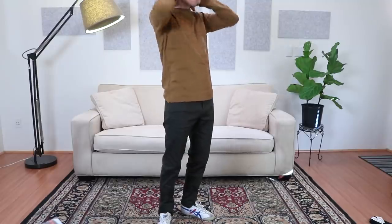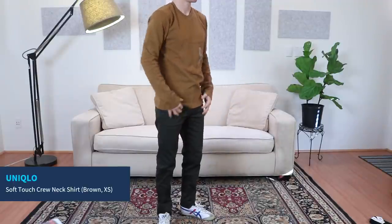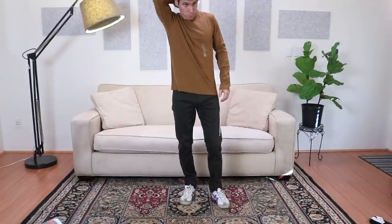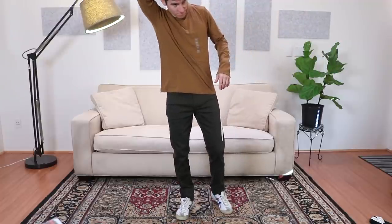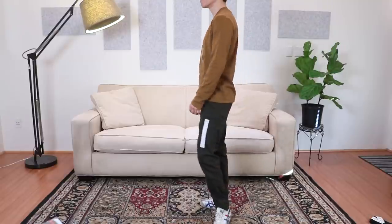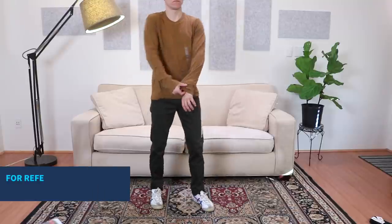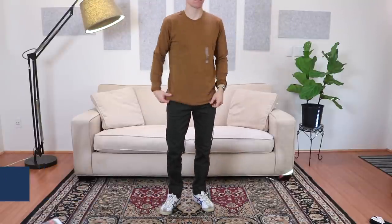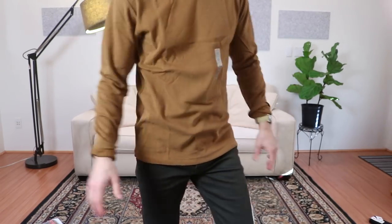Here's their soft touch crew neck long sleeve shirt in kind of a mustard brown color, size extra small. This is very very soft and super comfortable. It is cotton so it would probably shrink a little bit in the dryer. It's tough to find long sleeve t-shirts that have sleeves and a torso that are the right length, but I think after a wash-dry cycle this would probably fit pretty well. It's a pretty affordable shirt at about $15, so definitely a decent choice.